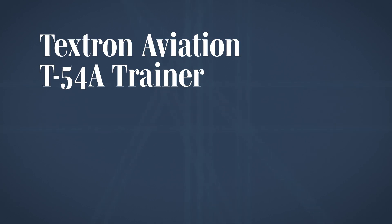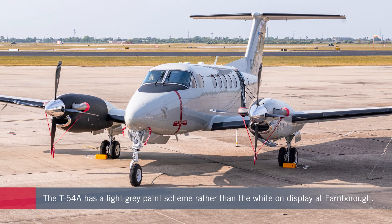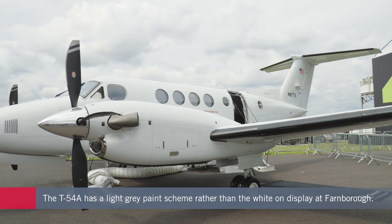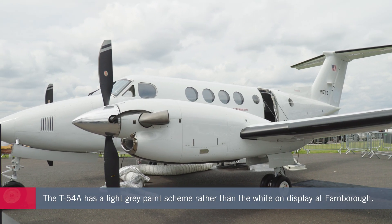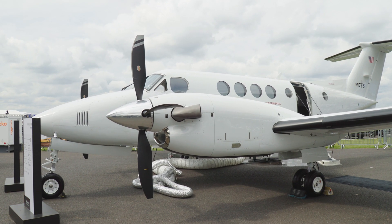At the Naval Air Station in Corpus Christi, Texas, the aircraft will be used to train pilots for the Navy, as well as for the Marine Corps and the Coast Guard. At the recent Farnborough Air Show, AIN had a chance to find out how Textron has configured this King Air for an important mission.